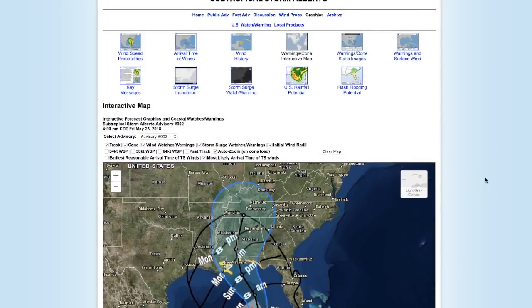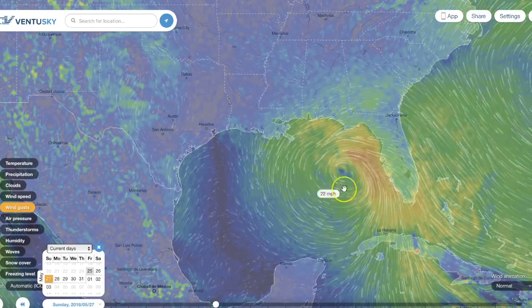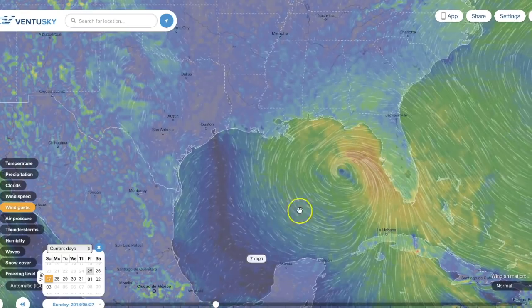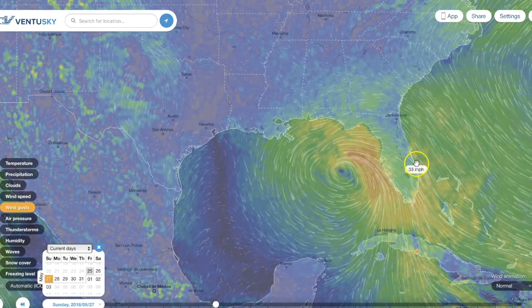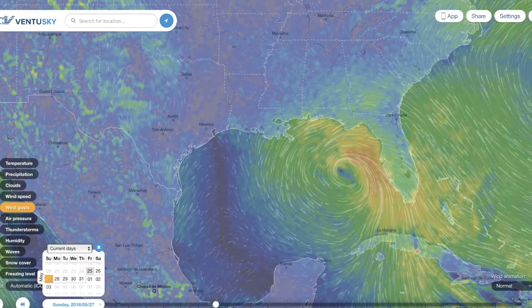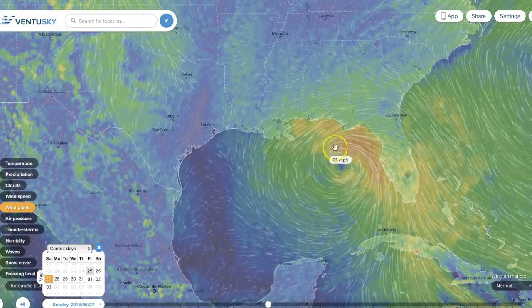It's moving very, very slowly. If you look at Ventusky, where I have it configured is Sunday morning at 6 a.m., right here in the middle of the Gulf just parallel from Tampa Bay. We're going to step it forward three hours at a time — let's go up to 9 a.m. Watch the center of rotation and watch what it does.